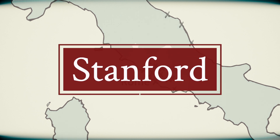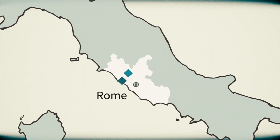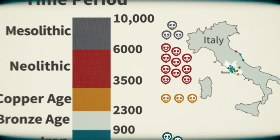I'm Jonathan Pritchard, in the Department of Biology and Genetics at Stanford University. I'm Hannah Mutz, a PhD student at Stanford in anthropology, and I've been lucky enough to work on this project where we've looked at ancient DNA from 29 different sites in and around Rome — 127 individuals spanning the last 12,000 years.